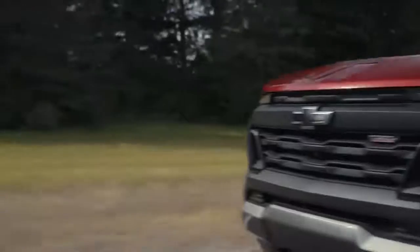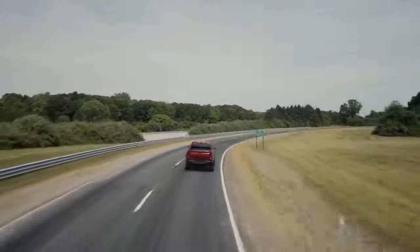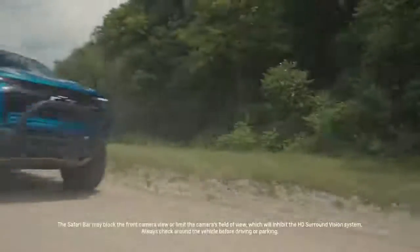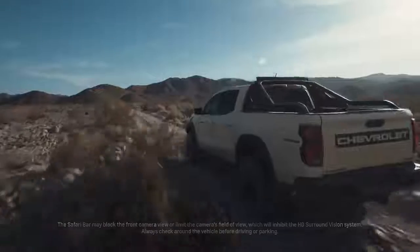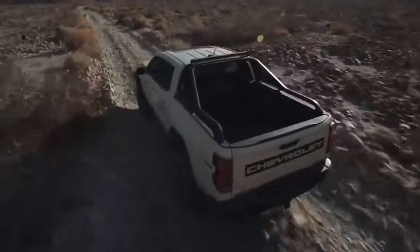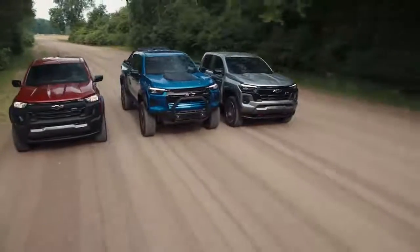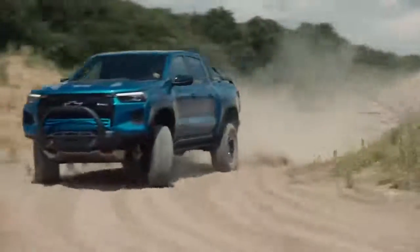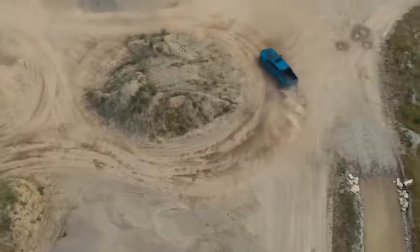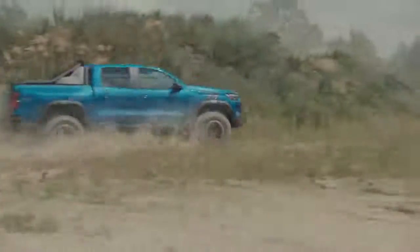The Chevy Colorado re-energized the midsize truck market when it returned in 2015, and in 2017, the Colorado ZR2 launched as a segment all its own, delivering ultimate off-road capability in a midsize truck. With the Chevy portfolio, Colorado serves as the introduction into the Chevy truck family, welcoming customers into a strong and loyal fan base, providing the right size truck with amazing capability that's just right for their lifestyles.